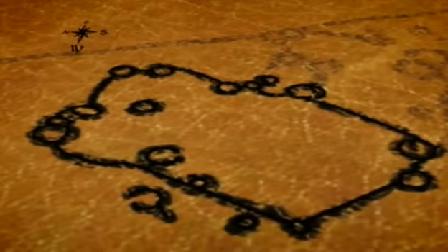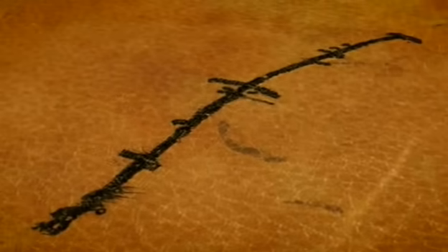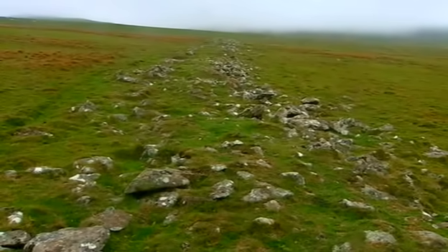Some structures on the moor could be thousands of years older still, because 500 metres away to the northeast is another huge man-made feature. We suspect it's Neolithic, and if it is, we're talking at least 2,000 years before the Bronze Age.